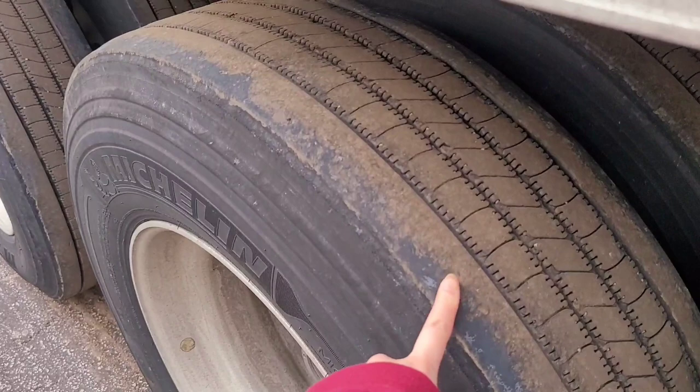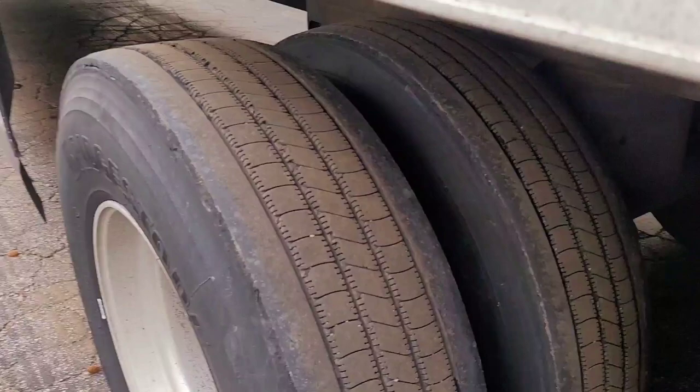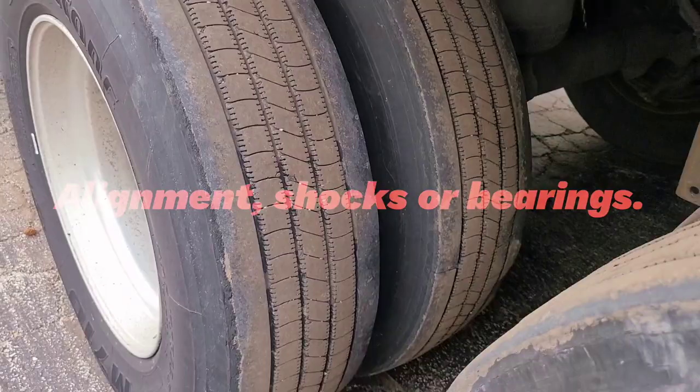Lately we've noticed our tires have been wearing funny like this — you can see this on both sides on all these tires. Usually when this happens it's either the shocks or the bearing.